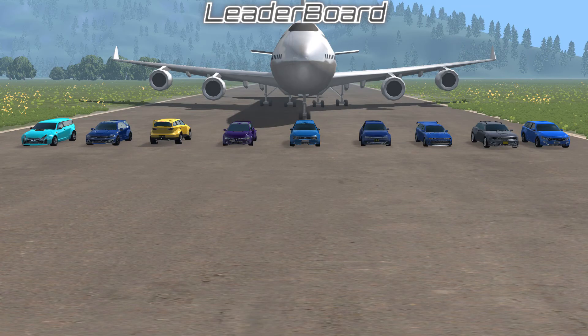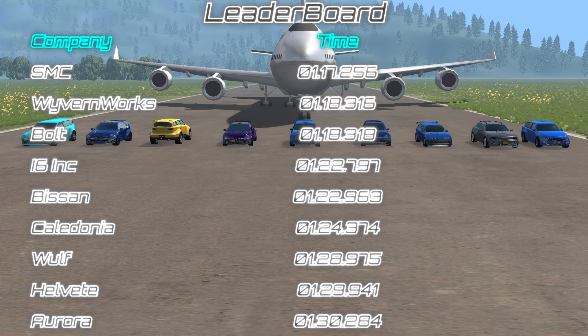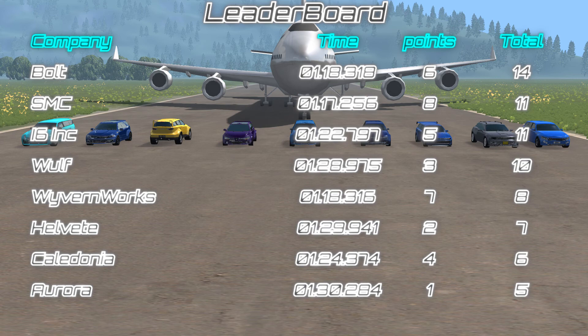So let's go to the leaderboards. Let's add the times and the points earned, and then let's look at our final totals.